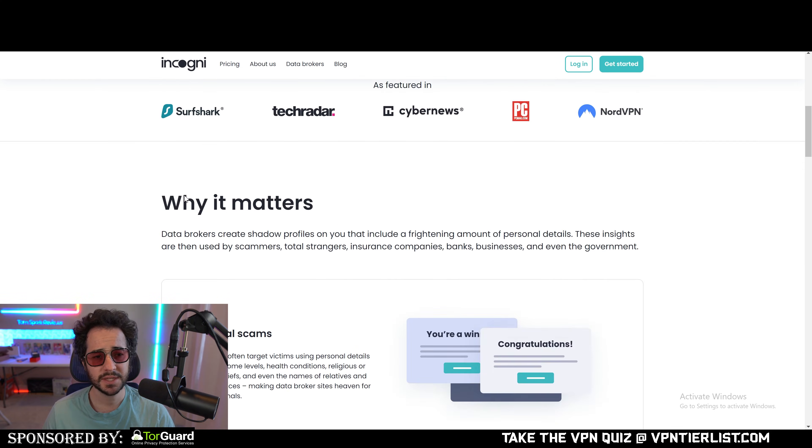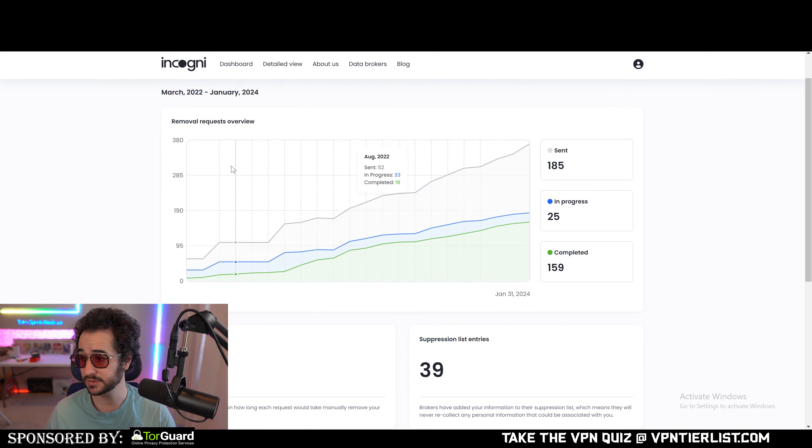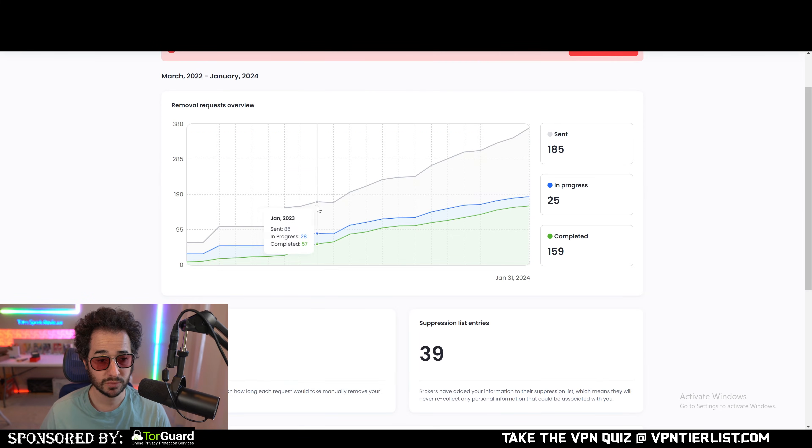What you really need to consider is what you're actually getting. The GUI isn't a big differentiator — people have asked me why I don't show these services working, but you just pay them, give them your information, and they remove it on the backend. It's not like a VPN app where you see things happening in real time. At best, all you'll see is a list of websites where information has been removed.